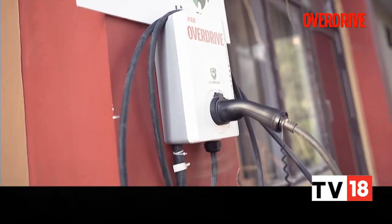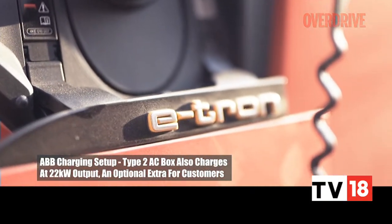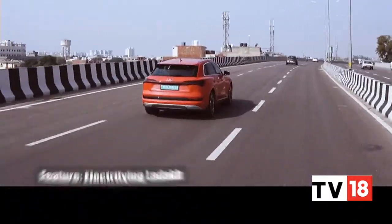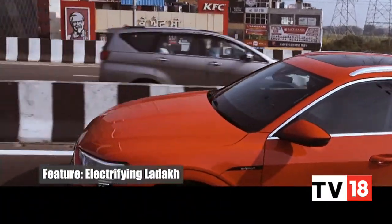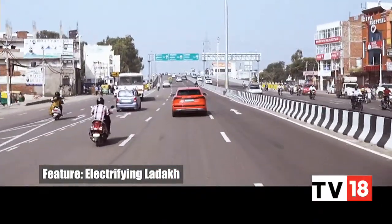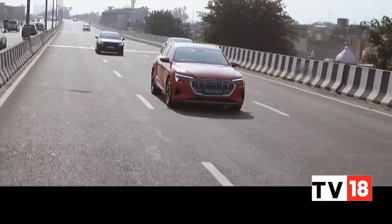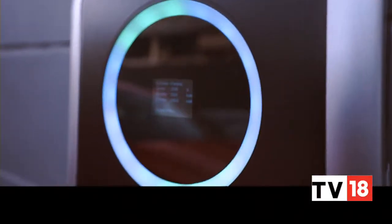The charger provided by ABB is a 22kW type 2 AC charger. It is one of the quickest AC charger setups anywhere in the country and is capable of charging a 50kWh battery in a little over 2 hours. However, the e-tron is restricted to accept only up to 11kW from an AC charger, much like other EVs, and this extends the charging time taken. However, the next generation of EVs will be able to accept the full 22kW from type 2 AC chargers, so charging should be a much quicker affair.